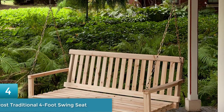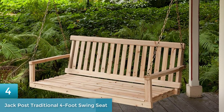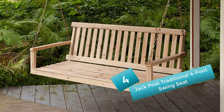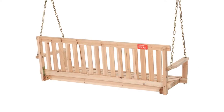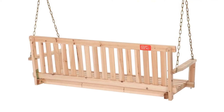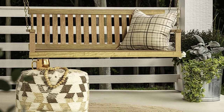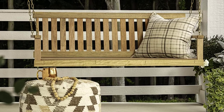Number 4: Jack Post Traditional Four Foot Swing Seat. The material used is unfinished cypress, which gives a premium traditional look. The swing is suitable for a couple of persons with a maximum weight capacity of 400 pounds. The seat platform is smooth and comfortable even without padding. The chain is sturdy, and it is best used for a covered porch area so it does not have to deal with severe weather conditions.